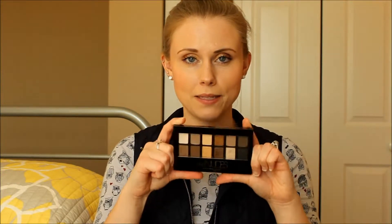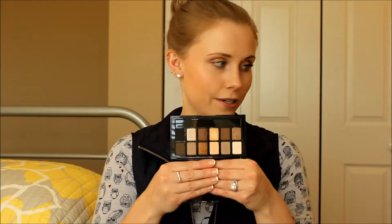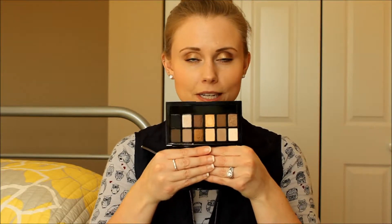The last eye product that I'm going to talk about today is the Maybelline The Nudes Palette. I've really been liking this palette a lot this year. I haven't had it maybe three months — it hasn't been the whole year — but I've really liked it so far. There are all the colors. I used this in my last video when I did an eye tutorial.